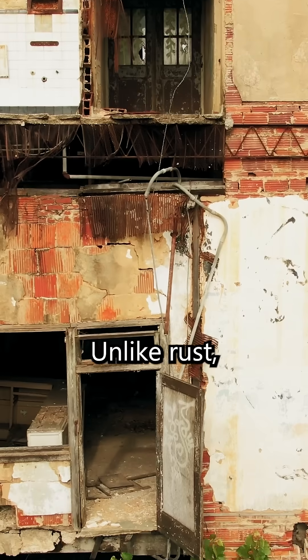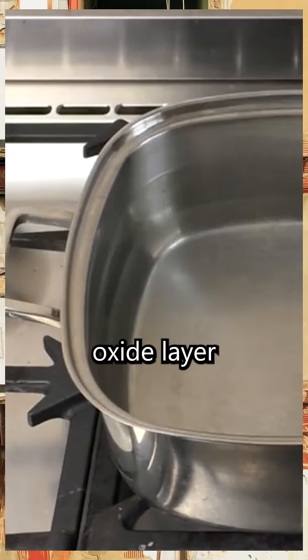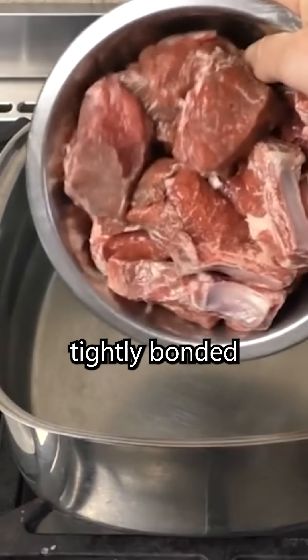Unlike rust, which flakes off and exposes more metal to corrosion, the chromium oxide layer stays tightly bonded to the surface.